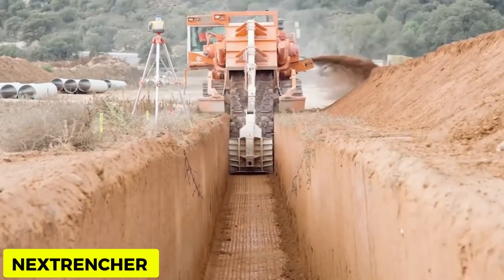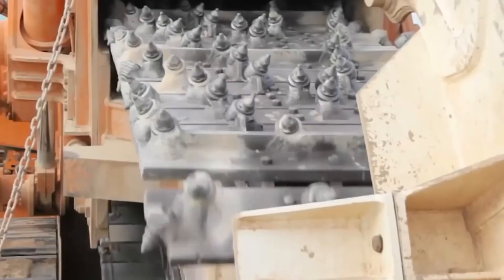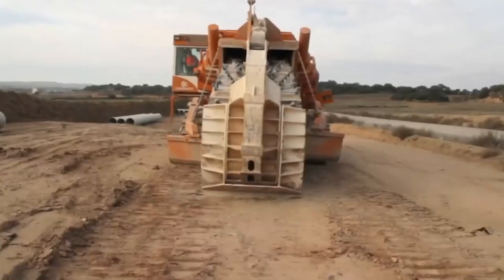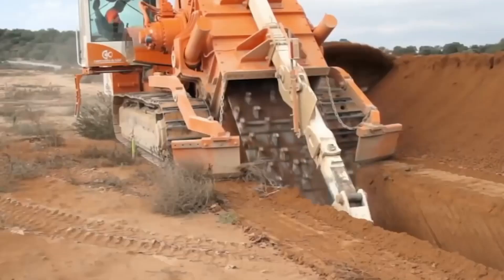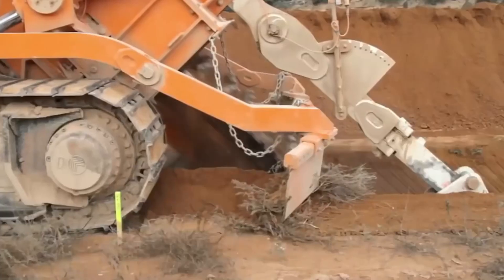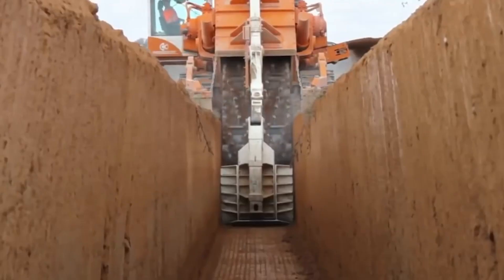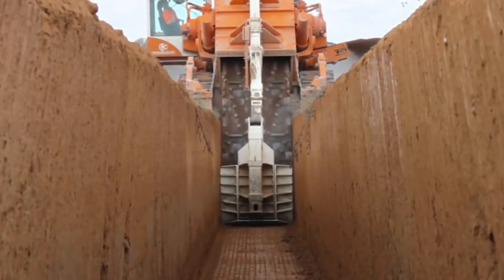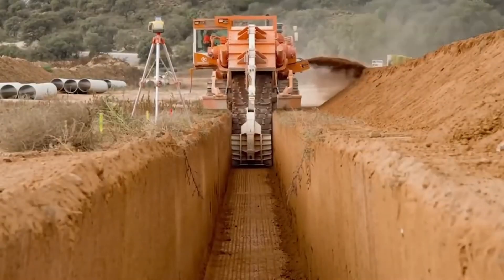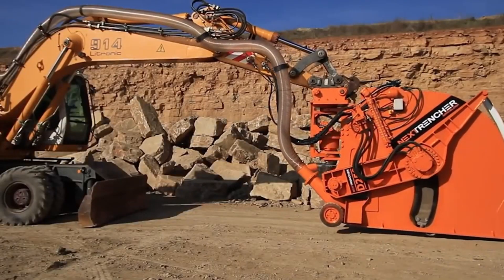Next Thresher Trench Maker. This enormous device creates trenches in a matter of seconds. The Next Thresher produces them with a maximum depth of 5.5 meters and a maximum width of 1.5 meters. Fiber optic cables and water pipes are installed using this trenching machine. The Trench Maker itself measures 8 meters in height and 6 meters in width, with a turbo engine of 4,000 horsepower — putting it on a level unlike any of its counterparts.